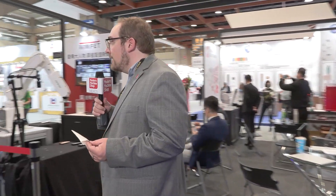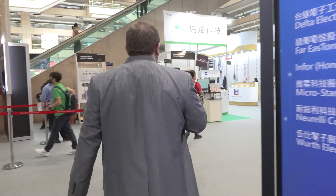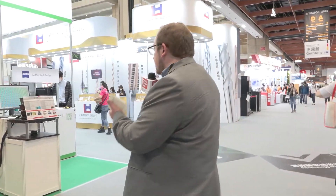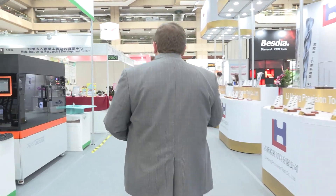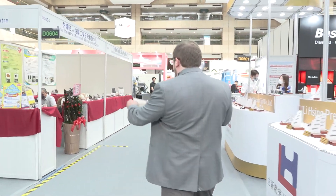Thank you very much, that was very informative. Up next, we're going to go look at Kaiden and talk about 3D printing. Now there are a lot of additive manufacturing companies over here. Taiwanese manufacturers, like manufacturers around the globe, have really embraced 3D printing. And here you can see some 3D printers and 3D printed parts. Obviously, 3D printing is very important for the medical industry as well.